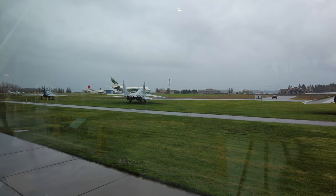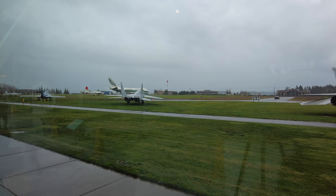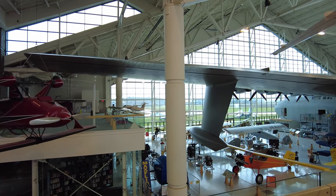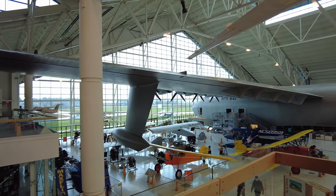Once you step inside the aviation building, you are greeted by the awe-inspiring sight of the gargantuan H4 Hercules, the largest flying boat ever built.